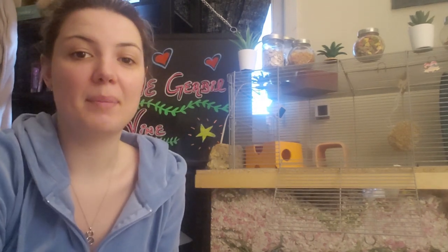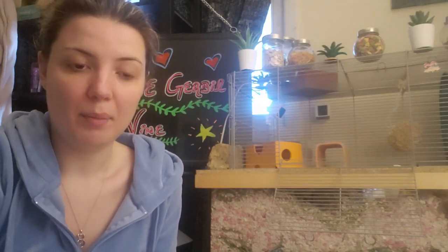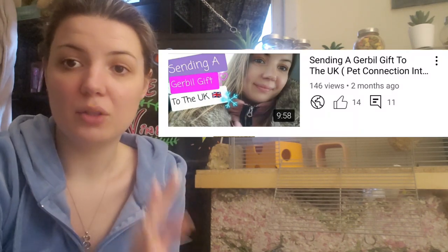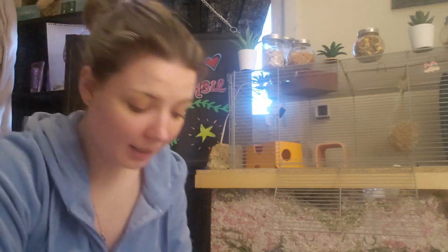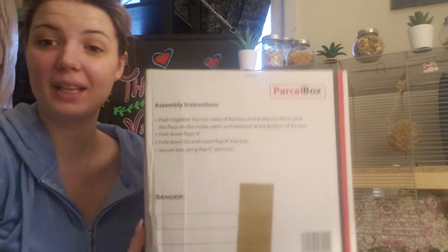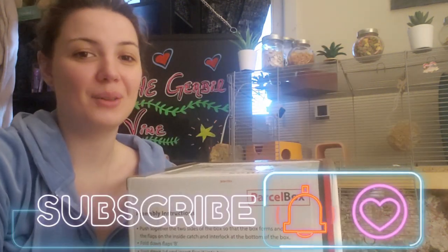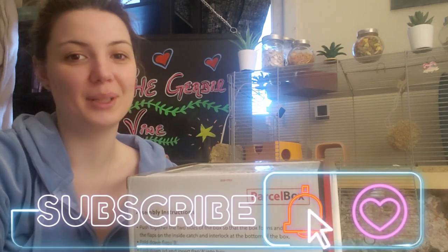Today we're back with a fun video. You might have seen our little announcement on our community tab page — we did receive a package from Pet Connection International. If you guys remember, a couple months ago we sent over a package to them and they decided to reciprocate and send us a package back. We've got the package here today and we're going to be opening it up to see what they sent us. Before we get started, please make sure you like and subscribe so you never miss our uploads.